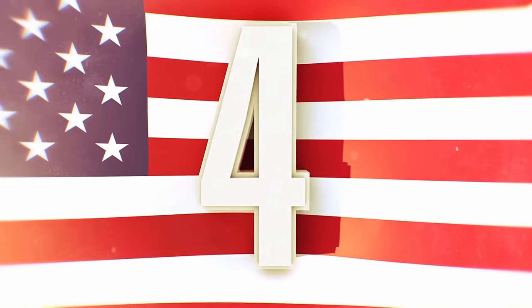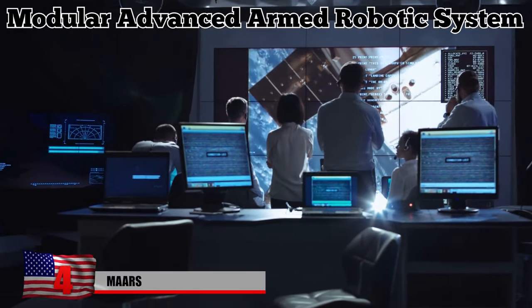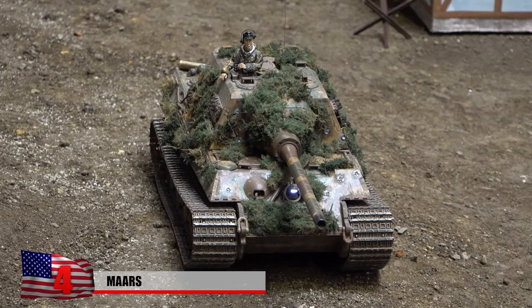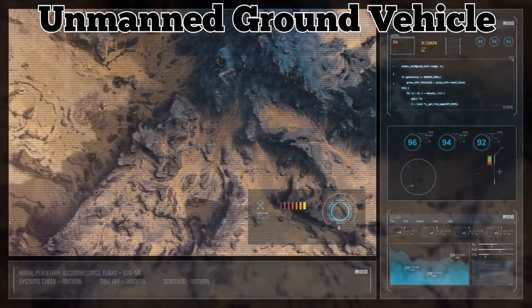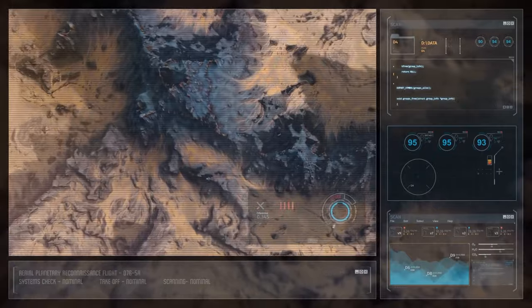The Modular Advanced Armed Robotic System — MARS — was developed by Kinetic for the United States military. With an appearance like a miniature tank, MARS is an unmanned ground vehicle, or UGV, that specializes in reconnaissance, surveillance, and target acquisition.